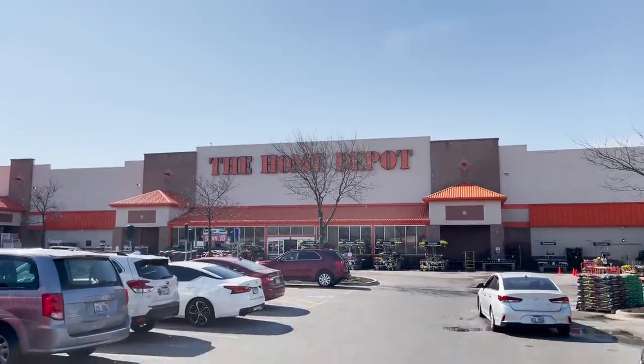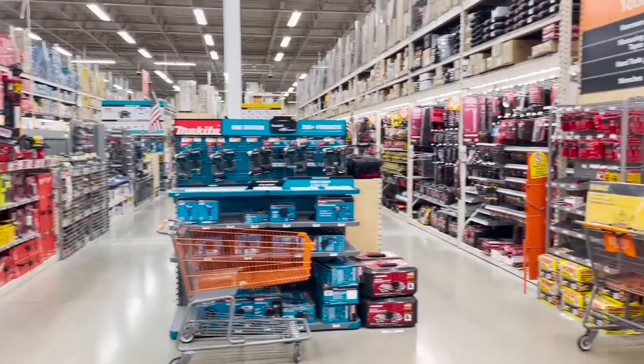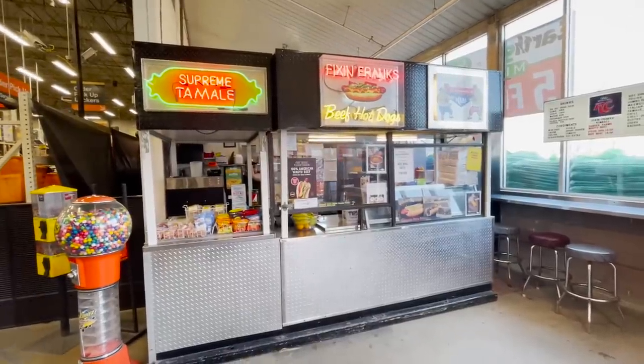You love their hardwood, but how about their hot dogs? Home Depots in Chicago all sell hot dogs inside the store from a place called Fixin' Franks. They've got hot dogs and Polish sausages galore.